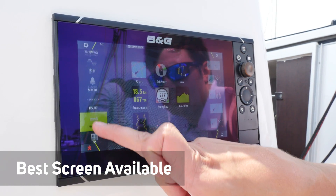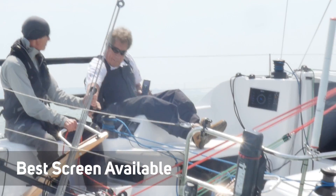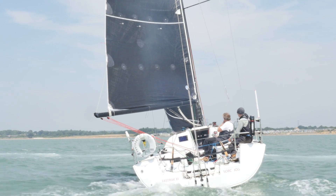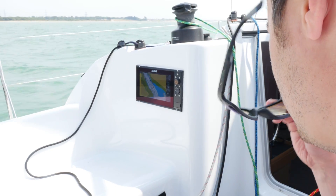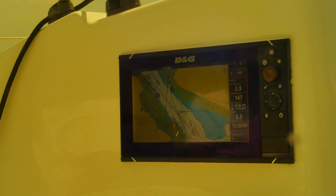The Zeus 3 comes equipped with a Solomax HD screen. This is the brightest and clearest high definition screen available on B&G chart plotters. Visible from all angles, this screen is perfect for sailing, allowing the crew to easily view key data or the helmsman to steer and still see the screen. The Solomax HD screen on the Zeus 3 works perfectly even when wearing polarized sunglasses.